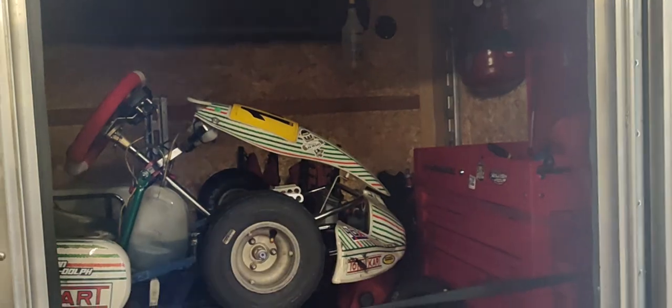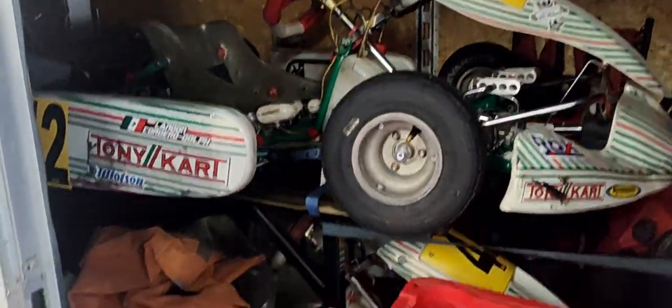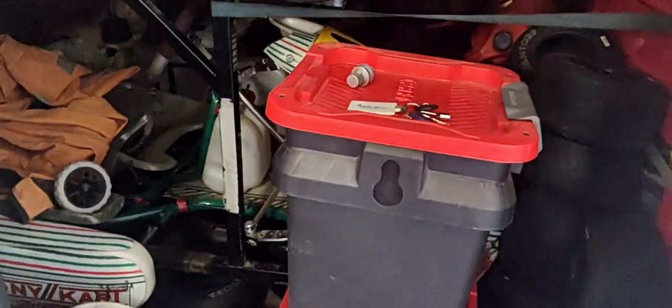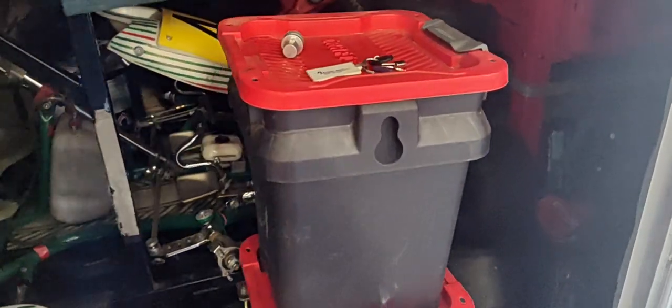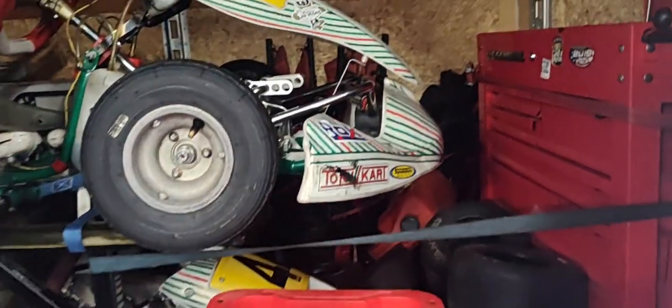Hey friends, this is Jason and we have a new karting buyout. Look for more information this week, July 2024. We have two cadet karts, OTK, multiple Vortex Rok Mini engines, an AiM Swift engine, tools, tires, rims, a kart stand, a double stacker kart stand. The trailer is for sale, so everything must go in this buyout.